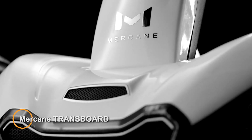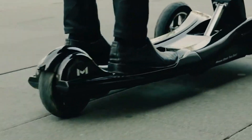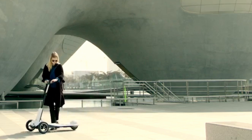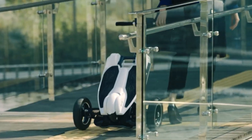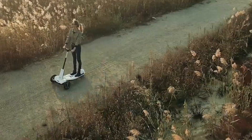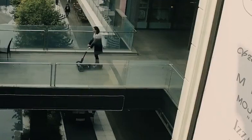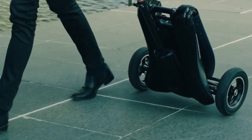Mercane Transboard — a foldable electric scooter designed for urban commuting and short-distance travel. Its compact design and advanced features make it a convenient and eco-friendly choice for navigating city streets. The Transboard features a sturdy frame with three wheels, providing stability and balance for riders of all skill levels. Its foldable design allows for easy storage and transport, making it ideal for commuters with limited space. Powered by a powerful 500-watt electric motor, it reaches speeds of up to 20 miles per hour, covering a range of 20 miles on a single charge. It typically includes a high-capacity lithium-ion battery that provides ample range for daily commuting and errands.